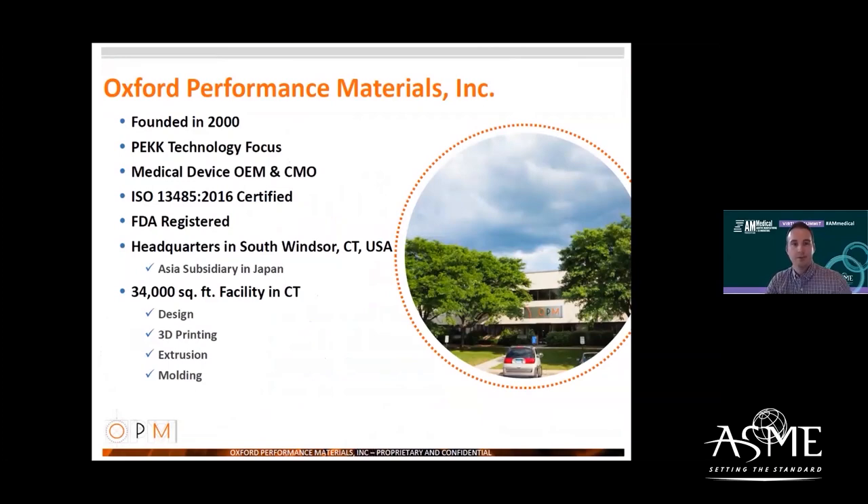Oxford Performance Materials was founded in 2000, with a focus on developing technologies and manufacturing methods for the polymer polyether ketone ketone, or PEEK. We're a medical device OEM and contract manufacturer. We are ISO 13485 certified, FDA registered. We maintain a 34,000 square foot facility in Connecticut, USA, as well as a subsidiary in Tokyo.